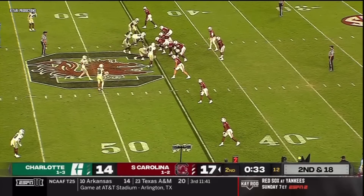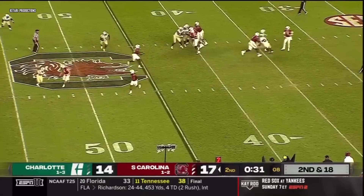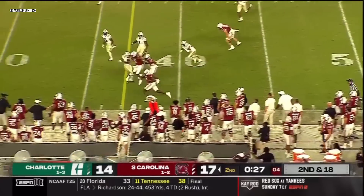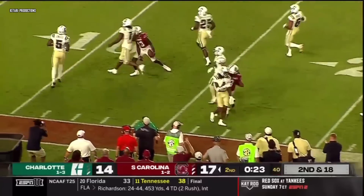Four 49ers at the line of scrimmage, Christian Bealsmith in the backfield. Rattler with another crossing route — caught, turning upfield after a couple of blocks. Jalen Brooks down the near sideline, Jalen at the 20, and they kick him out of bounds.